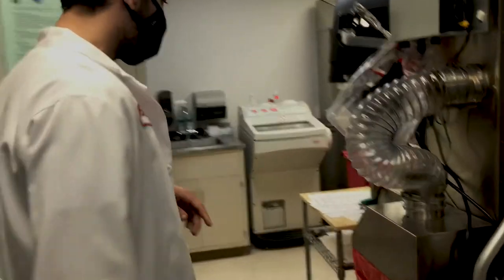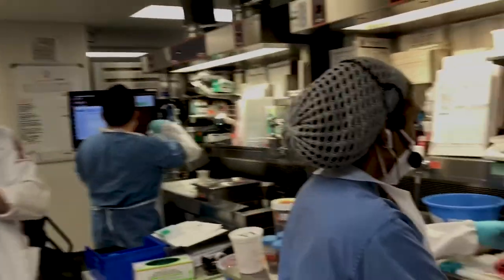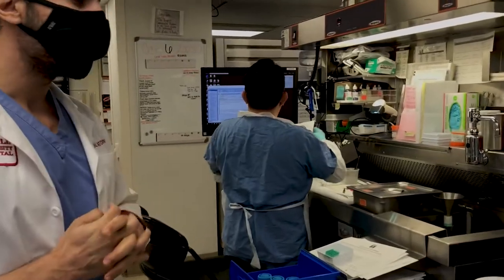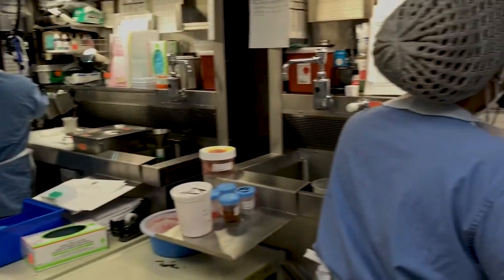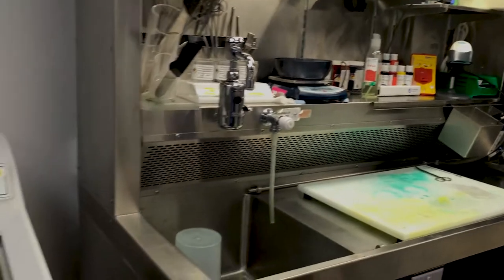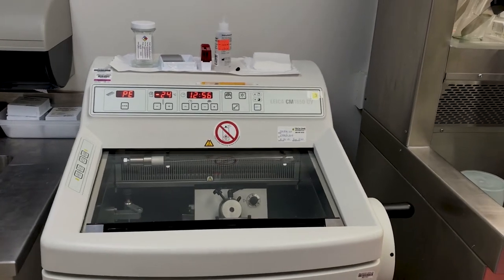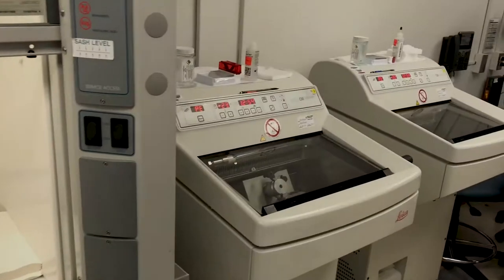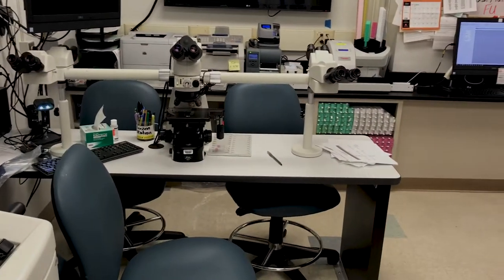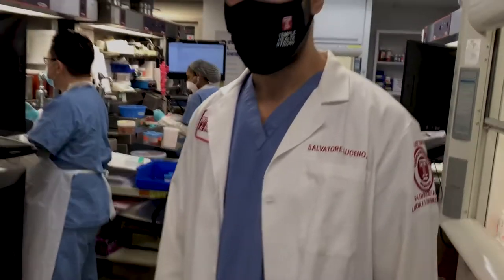Moving to the other side of our gross room, we have two of our other PAs — Tasha and Mario — each with their own designated grossing tables. We have a specific station for our frozens, so whenever we get an intraoperative consult, this is where we do our work. We have three cryostat machines for cutting during frozens, plus two additional cryostat machines, and this is our multi-scope area where we read frozen and intraoperative consults with a TV as well.